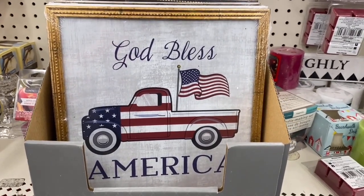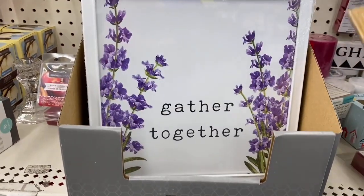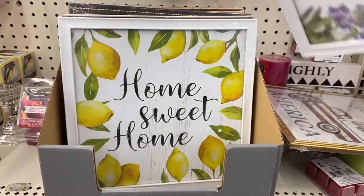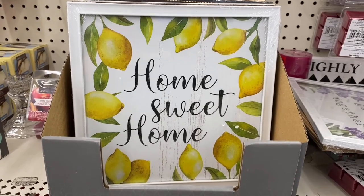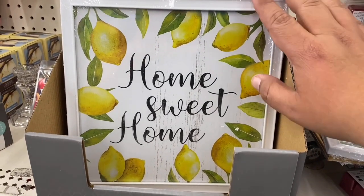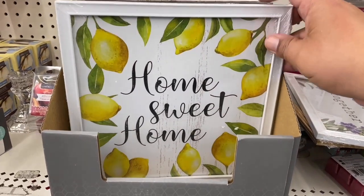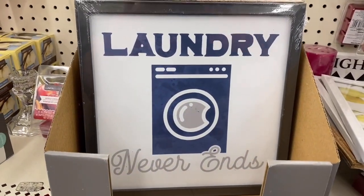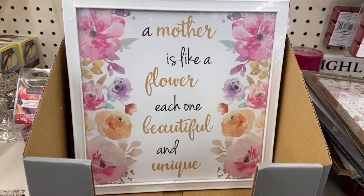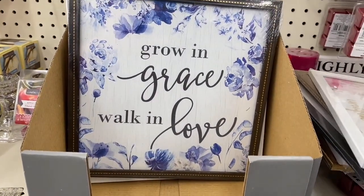I just spotted a whole bunch of new frames. This one says 'God Bless America' with a red truck — I'm sure that's going to be a really popular one. They also have 'Gathered Together,' that beautiful white clean look, 'Home Sweet Home' — really perfect for a nice summer decor if you're looking to do a whole kitchen theme. And 'Laundry Never Ends,' that's funny, and 'Love Grows Here.'